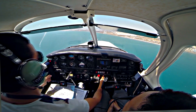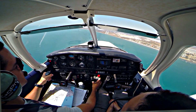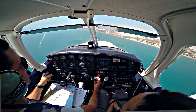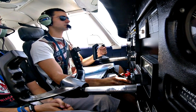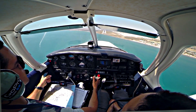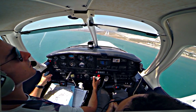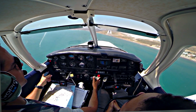Roger, 100 feet. Runway clear. Wind is slightly across from the left.